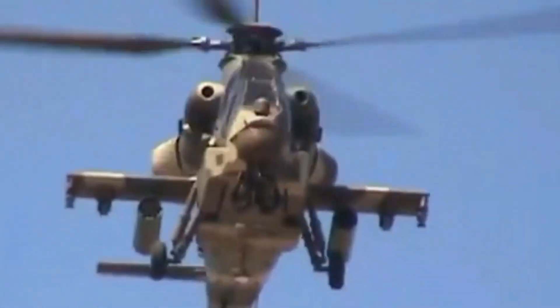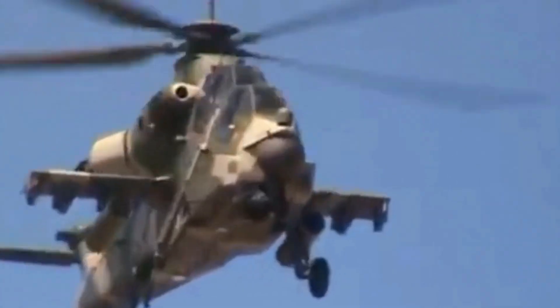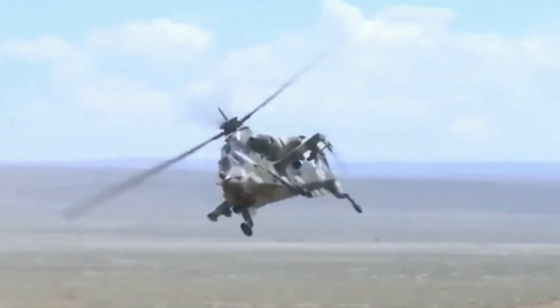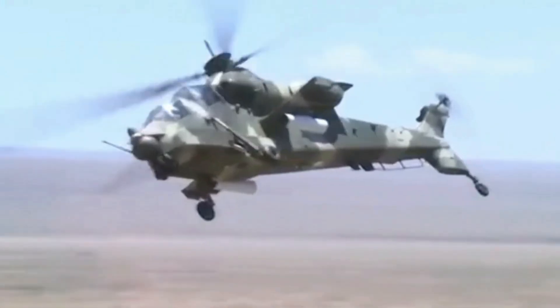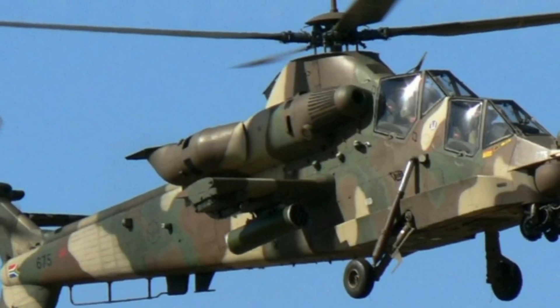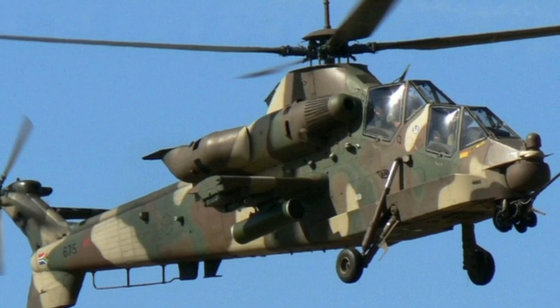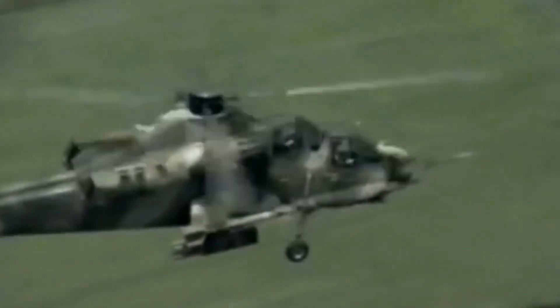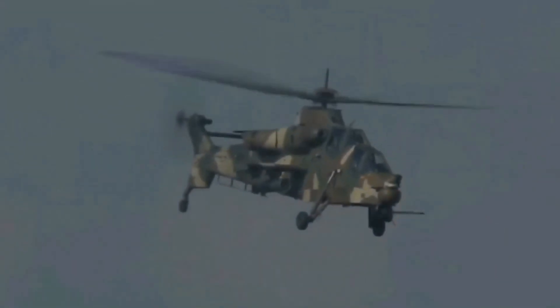The Rooivalk has a fixed landing gear design, with two forward wheels on the front section of the airframe and a tail wheel. It has three internal fuel tanks located in the middle of the airframe, under the center section of the stub wings, and each tank can hold 480kg of Jet A1 fuel. The Rooivalk has a ferry range of over 1000km and a combat radius of 740km with reserve fuel.